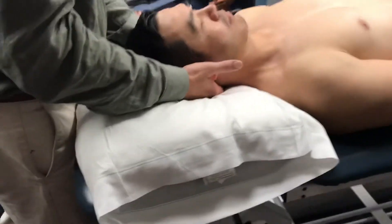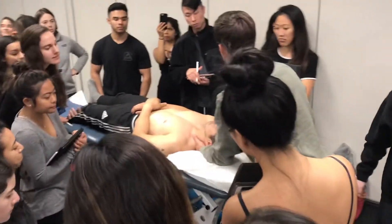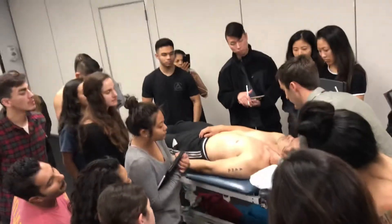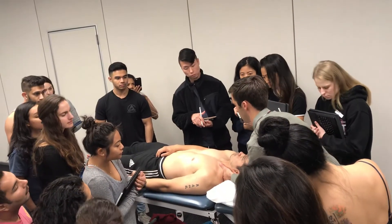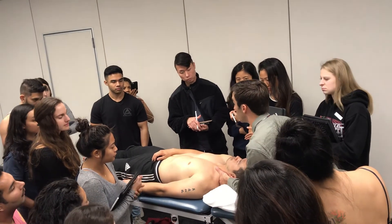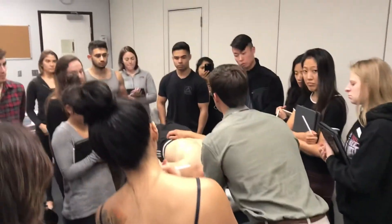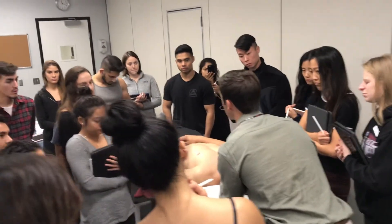Going through it on the left side: patient in neutral, side bend the head to the left, slide my hand down with web space in the shoulder region, ulnarly deviate, and now I'm assessing for quantity, quality, and feel — seeing how much the rib moves and the stiffness. Additionally with this test you may get some symptom provocation.